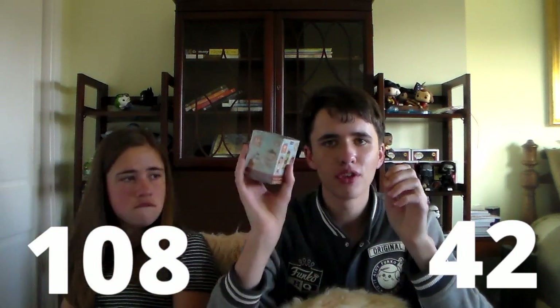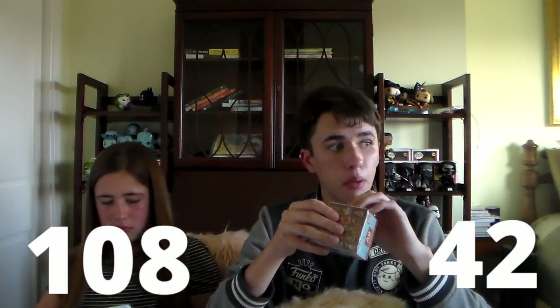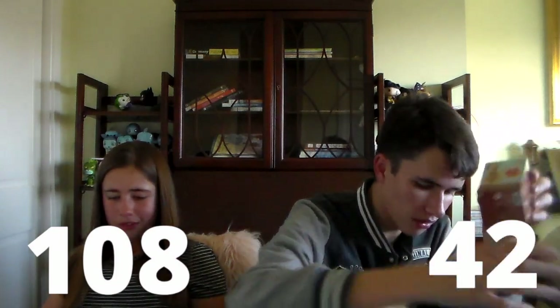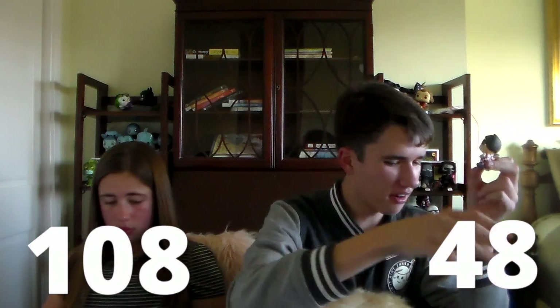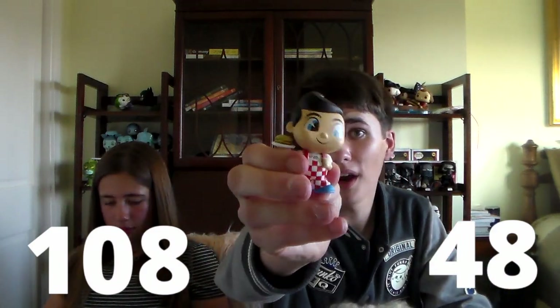I'm willing to bet this one is the other Big Boy — this is the bottom front left. The 1-in-6s are always in the front rows. Let's see if I was right. Oh, yep — no surprise there. This is our second 1-in-6 Big Boy.